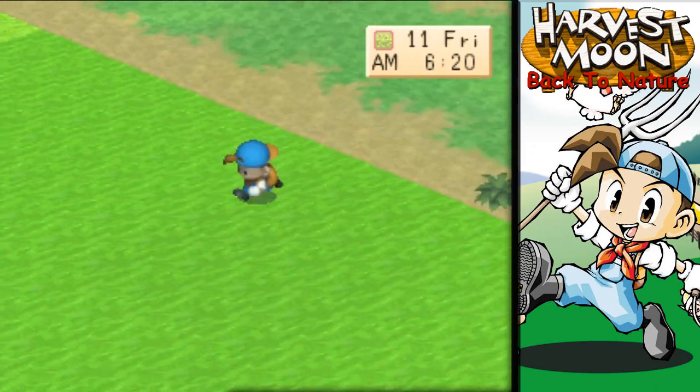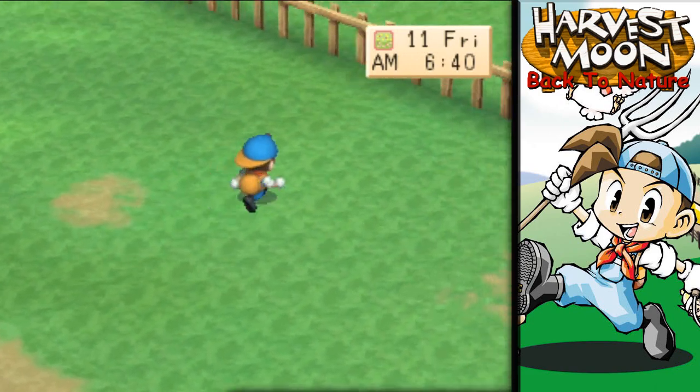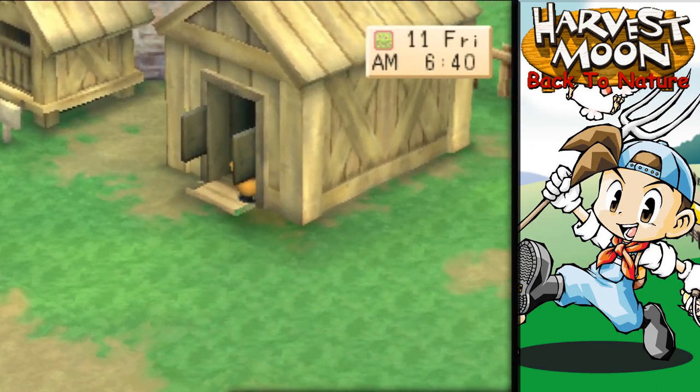I think all this grass is actually ready to harvest. We'll do that next week — we're gonna let some of that other grass grow as well first. Let's get our brush out and go take care of Luna.